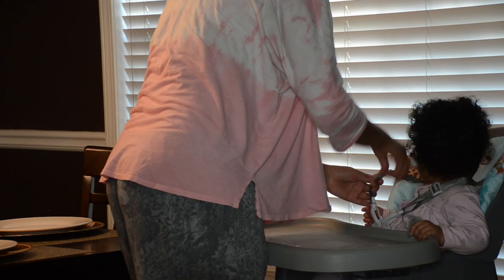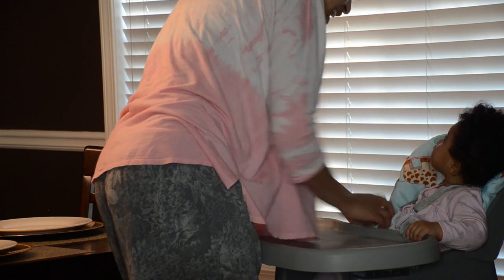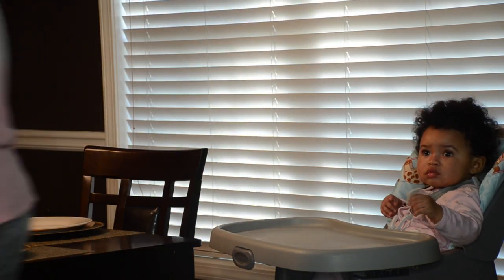It's so funny how life works out — this used to be Heaven's old high chair. All I did was upgrade it a little by getting a new seat belt and a new high chair cushion, and it worked out perfectly.